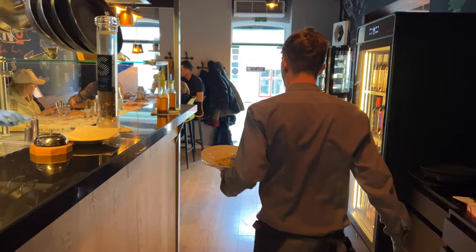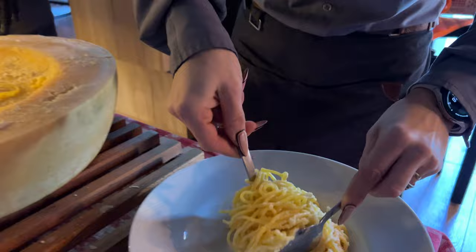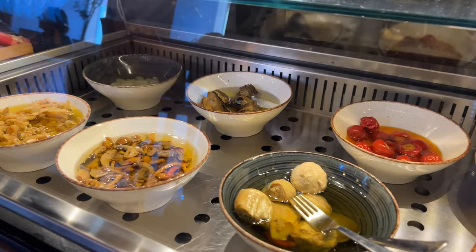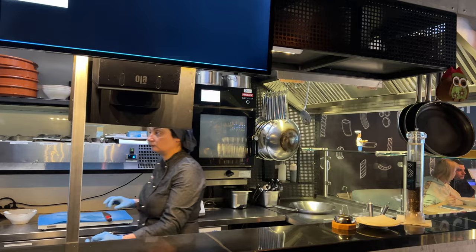We are preparing fresh pasta in the Parmigiano wheel, and the taste is amazing. The Parmigiano is melting inside the pasta. This whole place is like an experience with the show kitchen — you can watch the food being cooked right here. You have different antipasti on display and wine selections in the freezer. If you have a special occasion or want to take your partner somewhere, this is the place.